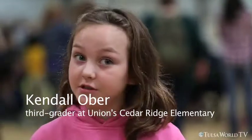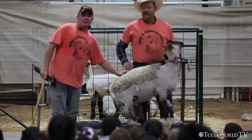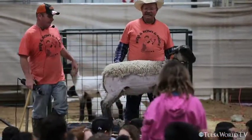He's like, do you know why else we shear the sheep? And I'm like, because it's almost summer. And he's like, yes. And then he's like, since you answered the question, you can come up here and shear sheep.